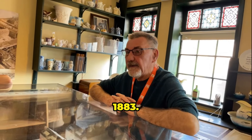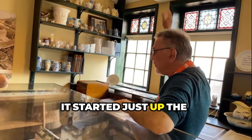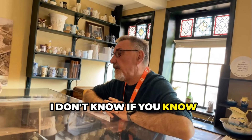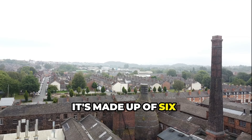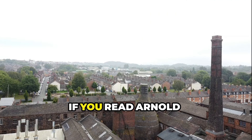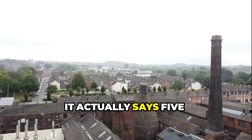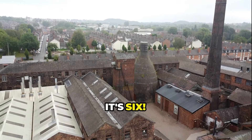The company started in 1883. It started just up the bank in our mother town of Burslem. I don't know if you know Stoke-on-Trent — it's made up of six towns. If you read Arnold Bennett's book, he actually says five towns. He got it wrong — it's six.